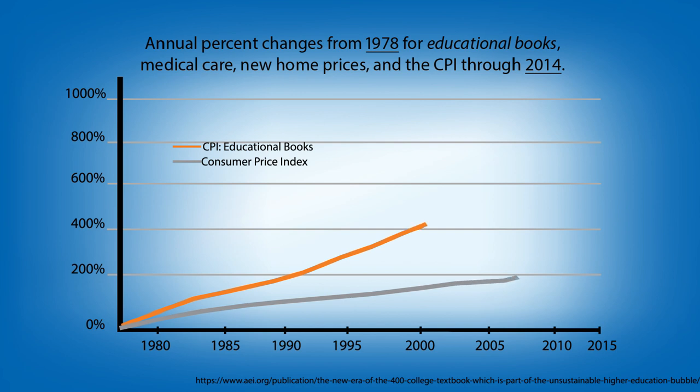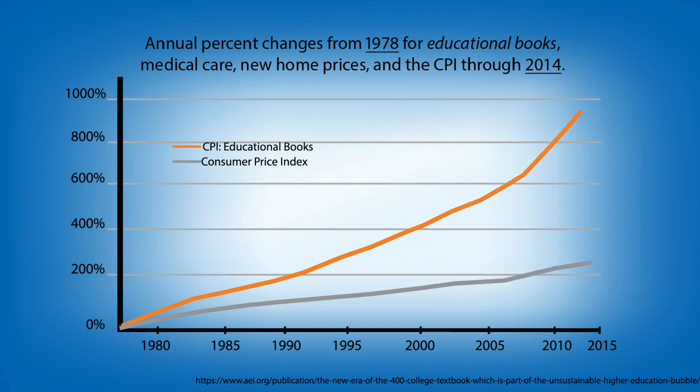I spent like $300 on textbooks. Data from the Consumer Price Index shows us that the cost of college textbooks has risen more than three times the rate of inflation for all goods and services — higher than health care, higher than home prices.